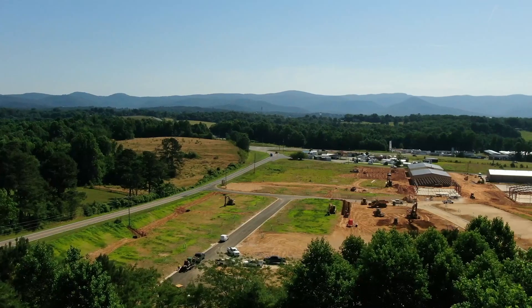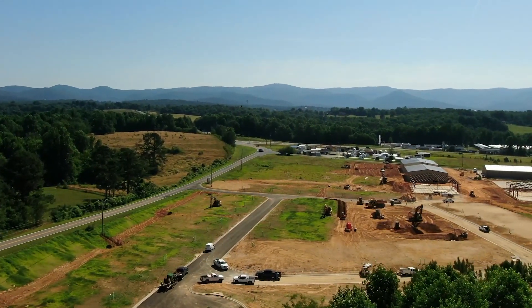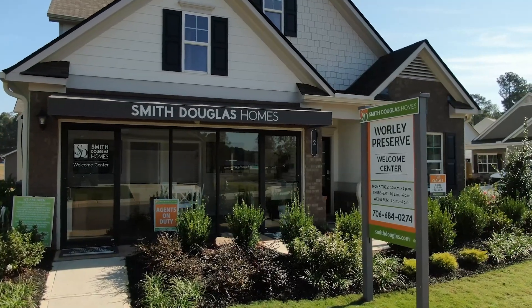Smith Douglas Homes is opening up communities all around the metro Atlanta area and today I am here with Claire to talk about another one: Pinnacle Towns. You've already opened up a community in Jasper, it's been very popular, and this is going to be your second community here in Pickens County.